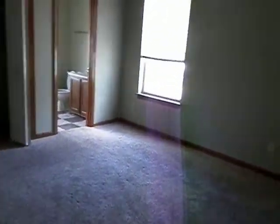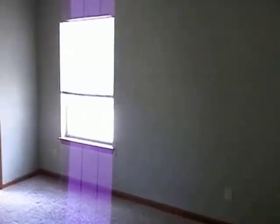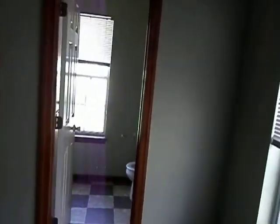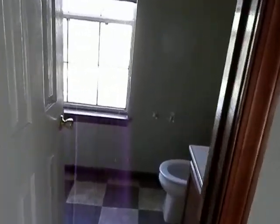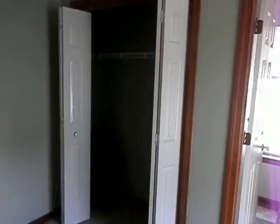Now I'm going to go into the master bedroom. It's a nice size master bedroom with its own bath. The bathroom has a window and it's basically a stand-up shower. Back out here, it has a single closet.